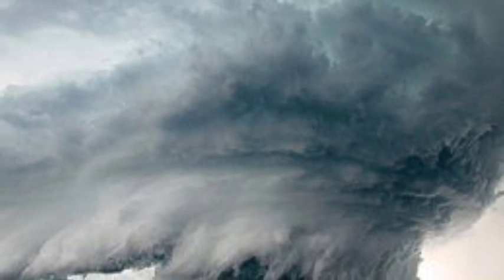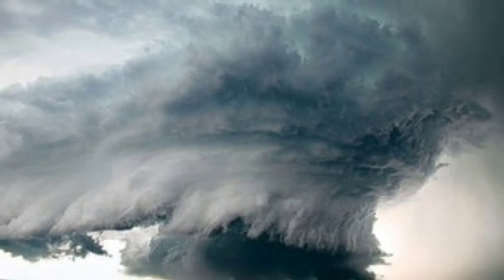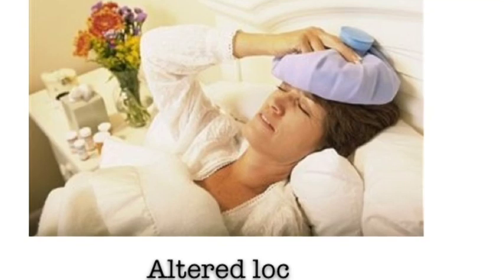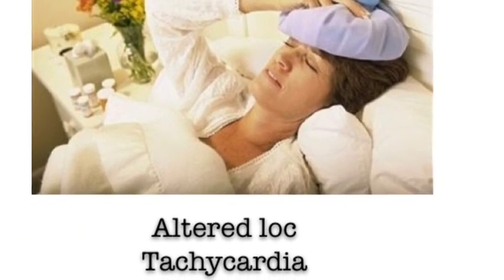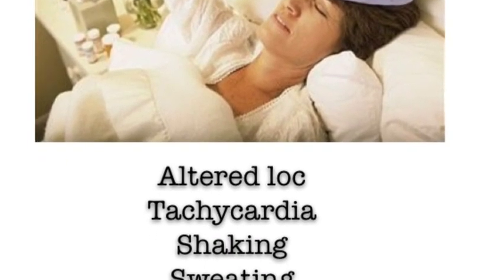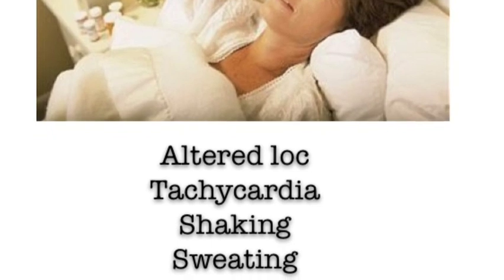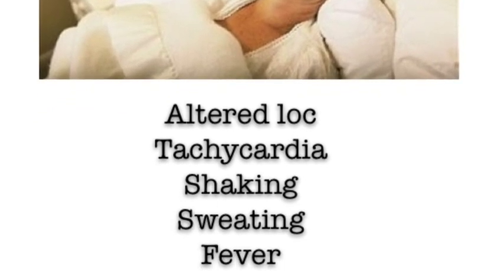What we might see is congestive heart failure and pulmonary edema, which, if left untreated, can rapidly evolve and lead to death. Some of the signs and symptoms of a thyroid storm are agitation, change in alertness such as confusion, diarrhea and fever, tachycardia, sweating, shaking, and increased systolic blood pressure.